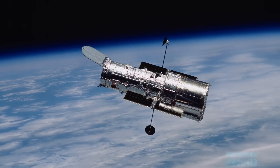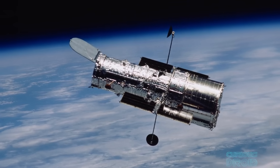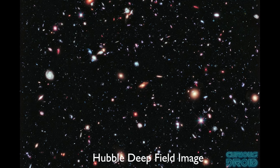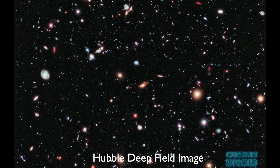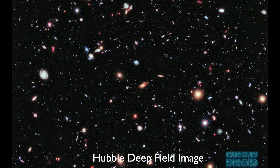First there was Hubble, the telescope that literally brought us images from almost the beginning of the universe as we know it, with unbelievable visions of the most distant objects we had ever seen at the time.